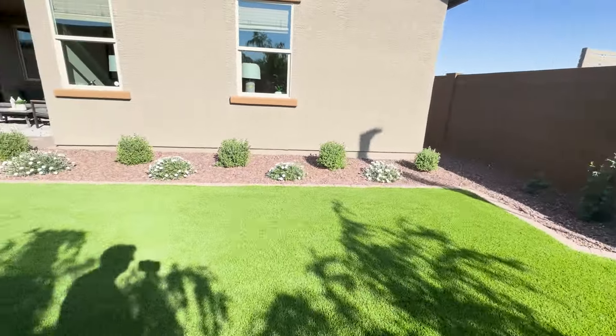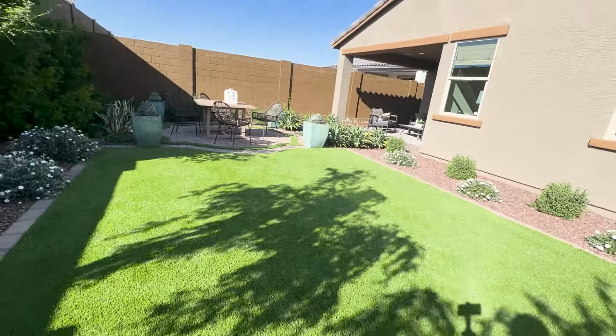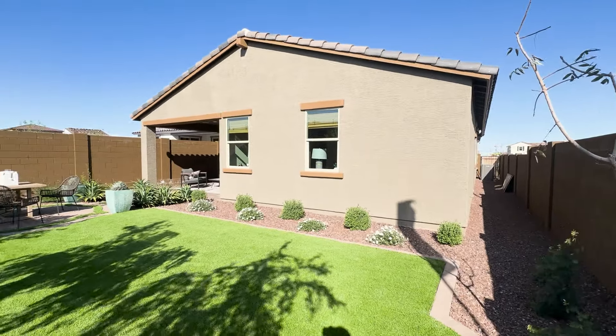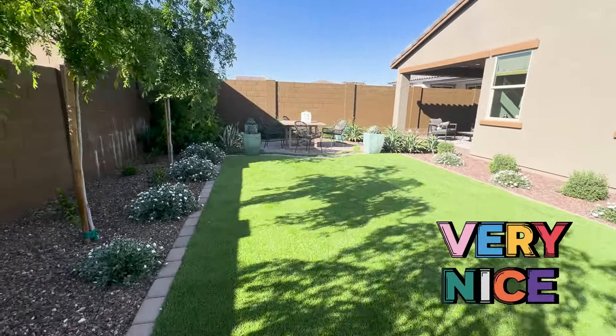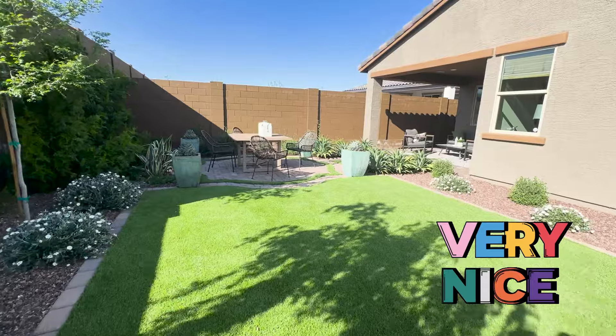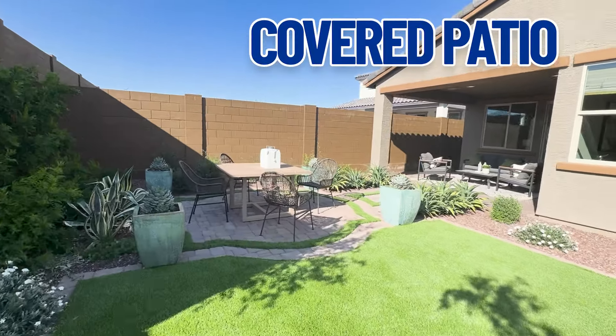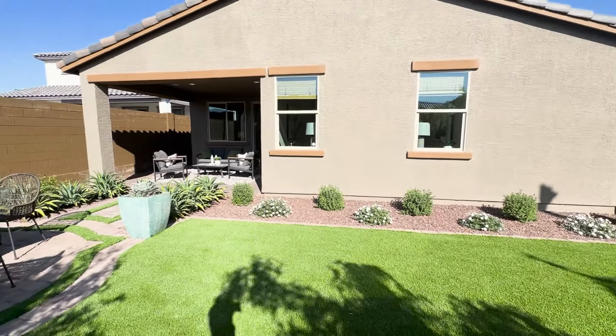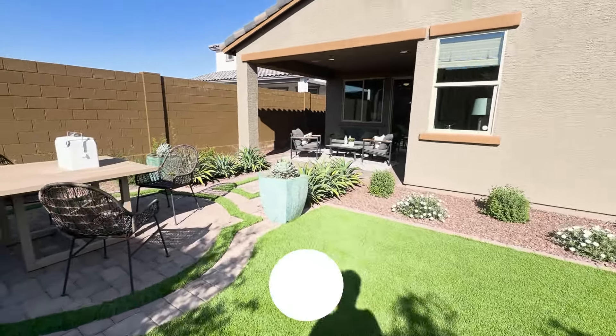It looks pretty nice. They have artificial turf, though of course you can have whatever you want. It's actually a very nice yard. Swinging back so you can see the size of the yard — very, very nice. And then of course they have the covered patio. Those two windows right there are from the master bedroom.